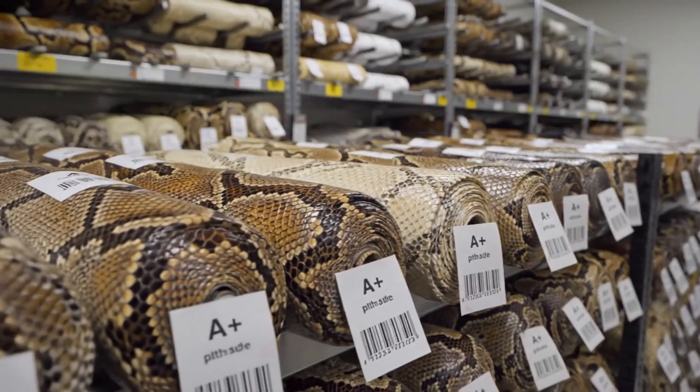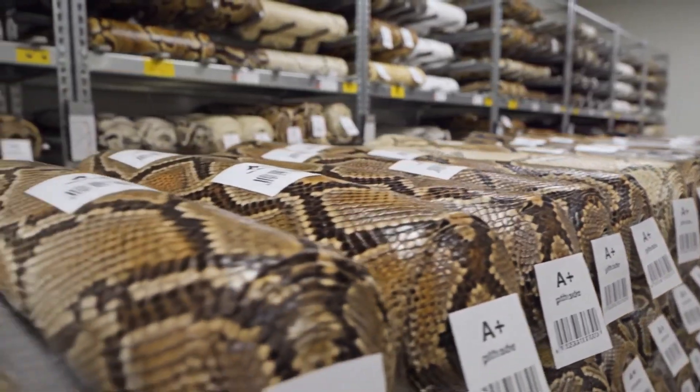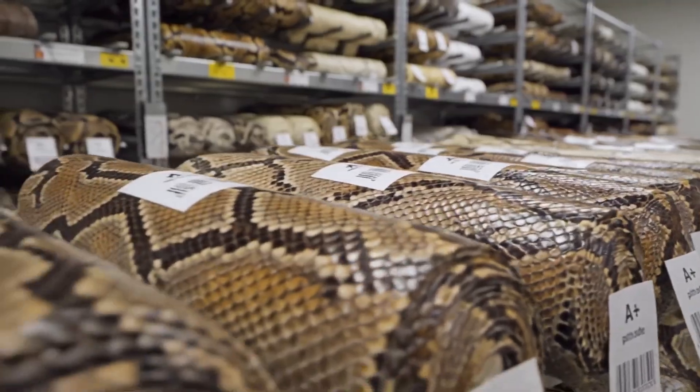A look inside the storage room reveals python skins of the highest grade. The clean cataloging process keeps everything perfectly labeled.